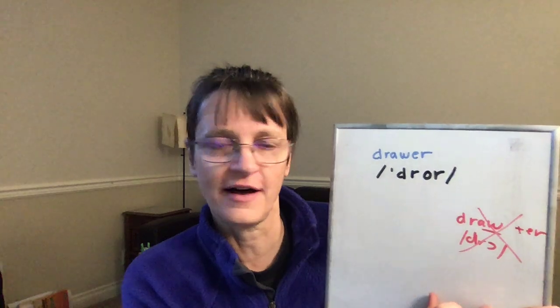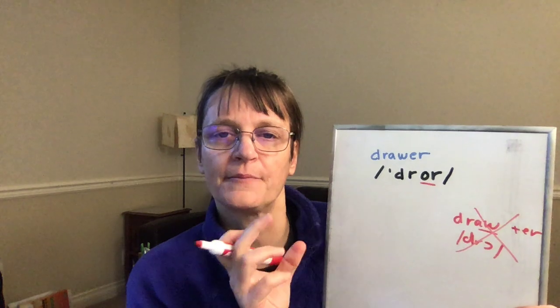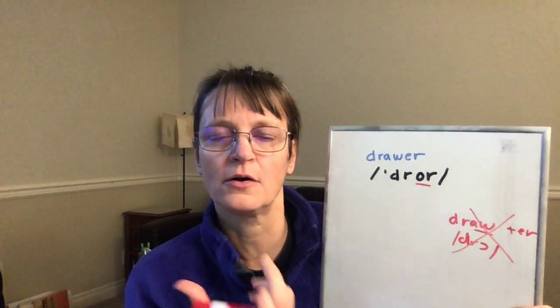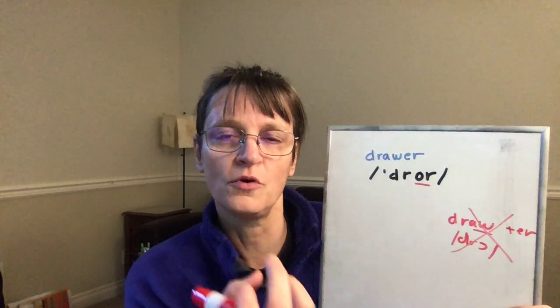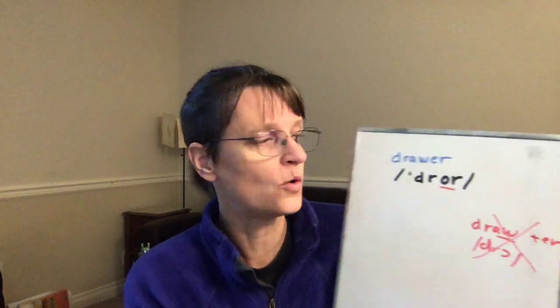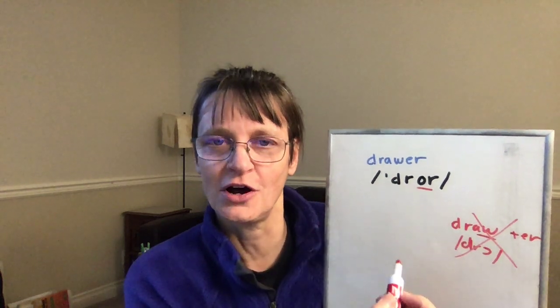We don't have the aw vowel any longer — we have instead the "or" diphthong. Just like the words "more," "store," or "or," we have an O moving into an er: "or, or." And then it's very challenging because we have to put an initial R there as well.